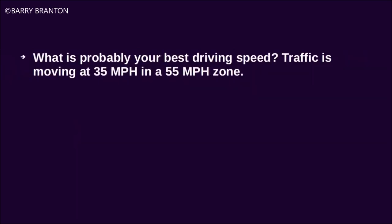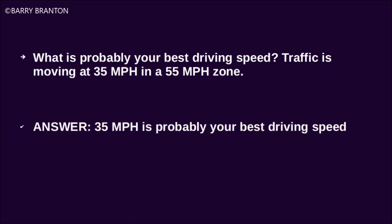What is probably your best driving speed? Traffic is moving at 35 miles per hour in a 55 mile per hour zone. 35 miles per hour is probably your best driving speed.